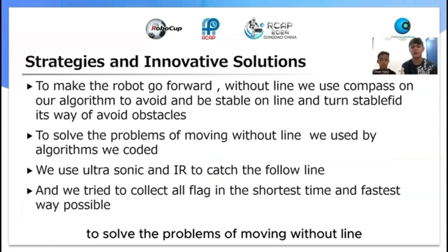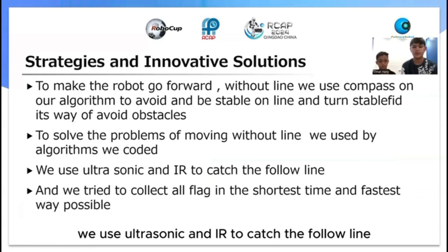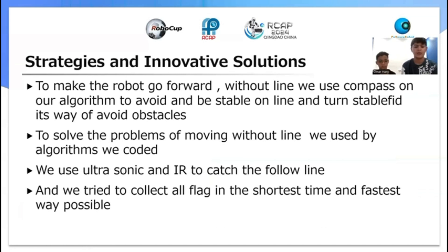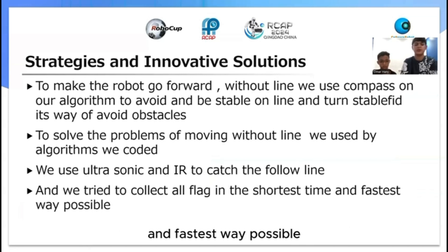To solve the problem of moving without a line, we used an algorithm we coded ourselves. We used ultrasonic and IR sensors to follow the line and we tried to collect all flags in the shortest and fastest way possible.